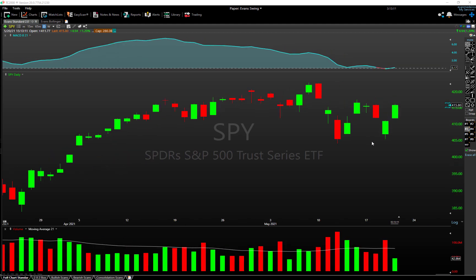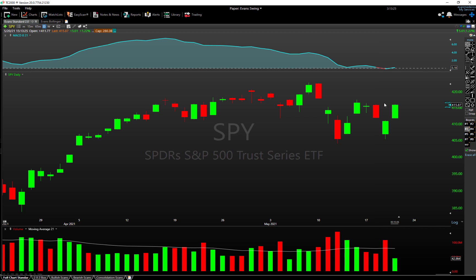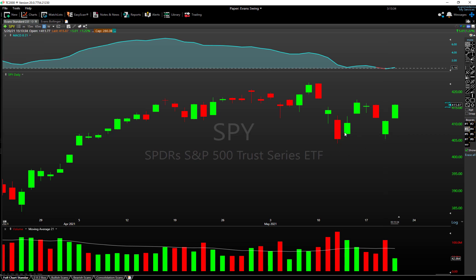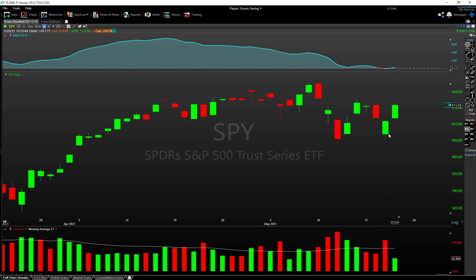Yesterday, the market started the session off with a pretty ugly gap down, coming off the heels of Tuesday's poor close. We had an open at the highs on Tuesday and a close at the lows — a fairly bearish-looking candle — and then we came in with a really ugly gap down of about one percent toward the prior lows from the week earlier. That session on Wednesday was a great excuse for the sellers, the bears, to break this market down to a leg lower, but that did not happen — we got the exact opposite reaction.